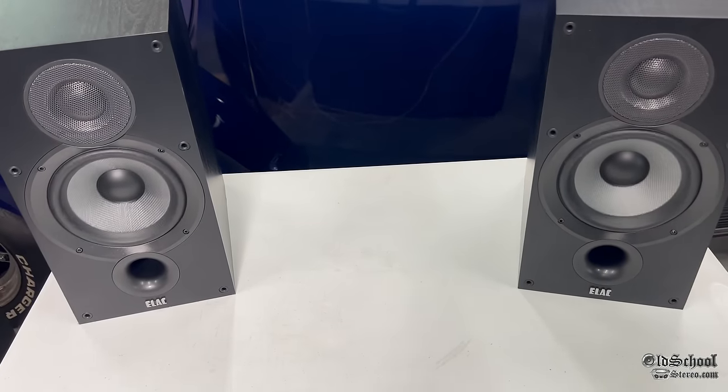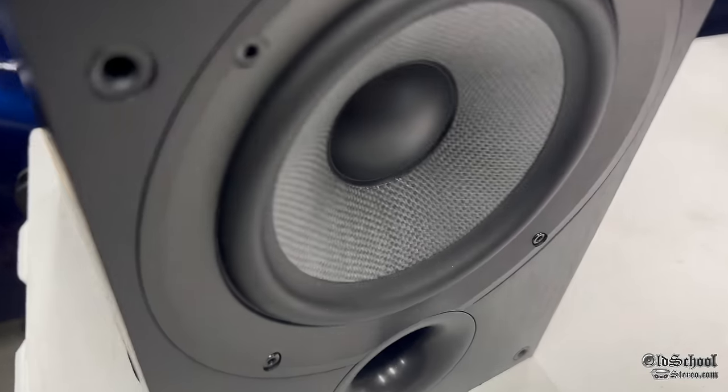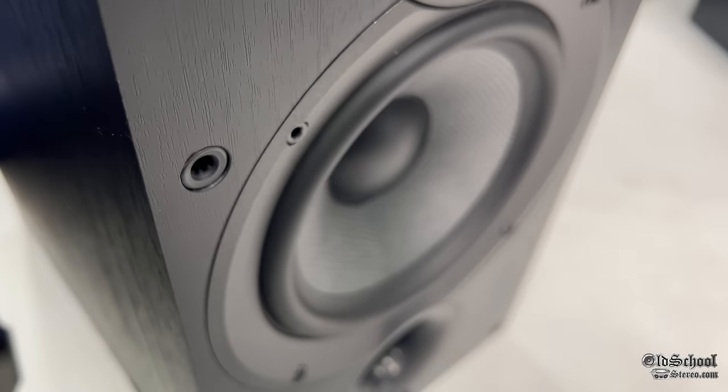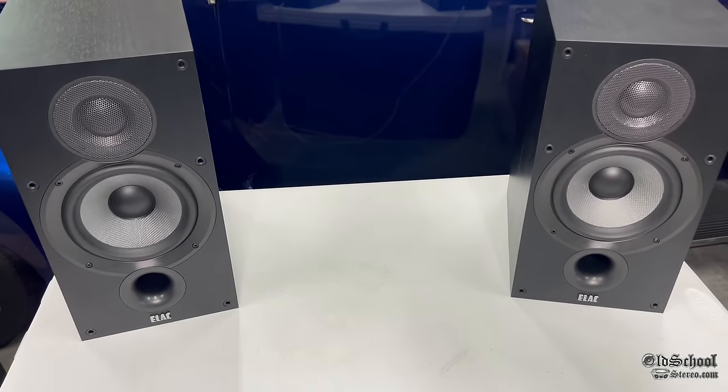I listened to this amplifier right after I listened to the Hyphonics Pluto, and to my ears this Alpine 3522 was far superior in sound quality over the Hyphonics.